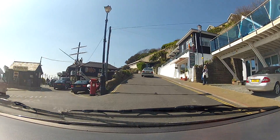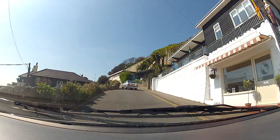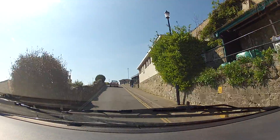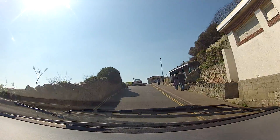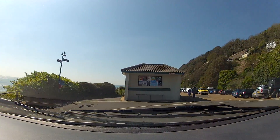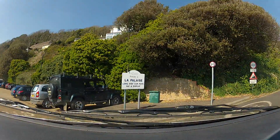Right, here we go up the hill. Come on Van, do your stuff. Oh, that's a good corner.